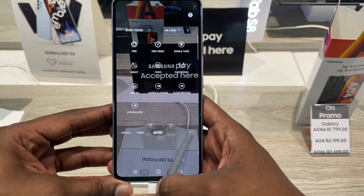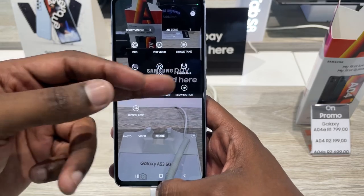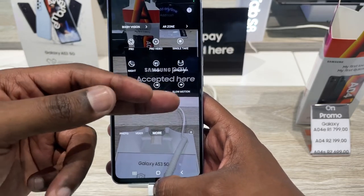Jumping into the camera, there are a lot of modes to test. Looking into the More section you get your Pro and Pro Video modes, Panoramic, and other modes.